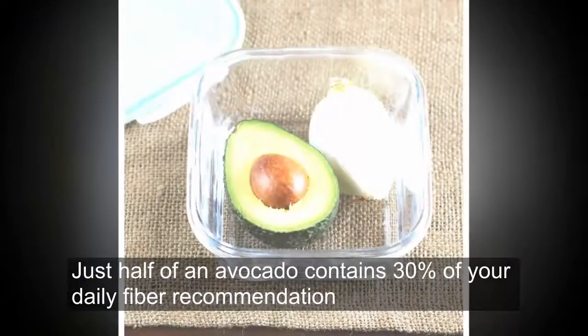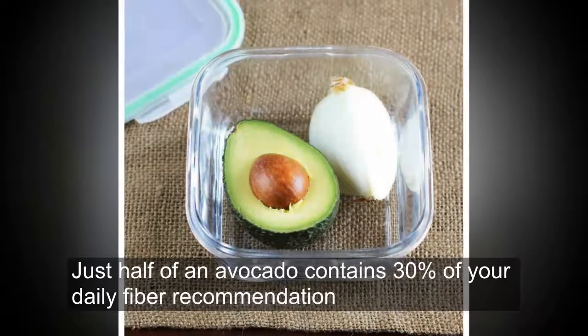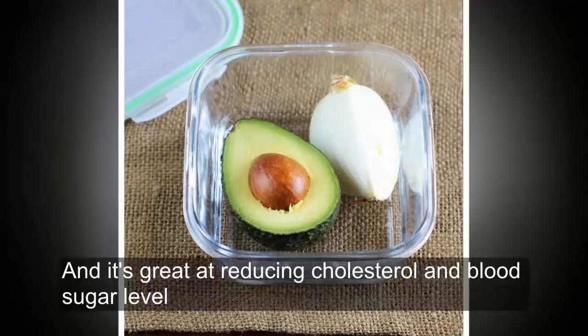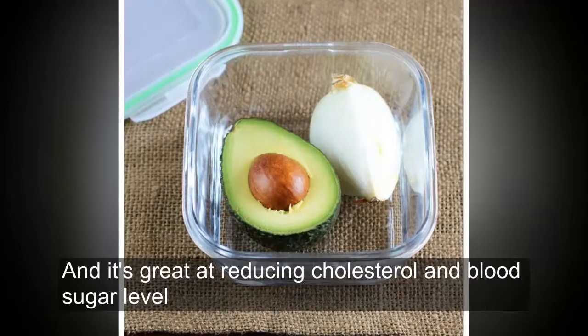Just half of an avocado contains 30% of your daily fiber recommendation. This fiber is essential for our digestive system's health and is great at reducing cholesterol and blood sugar levels.